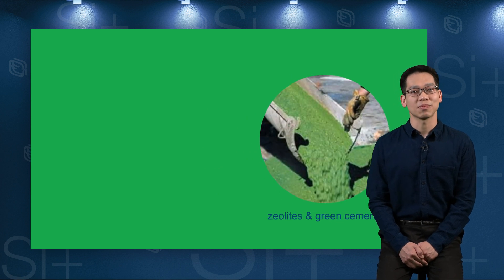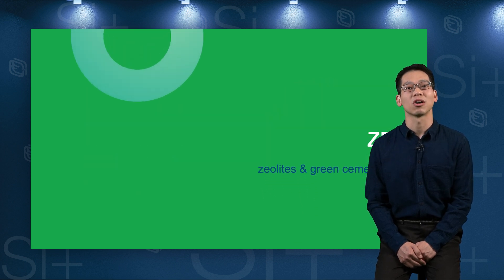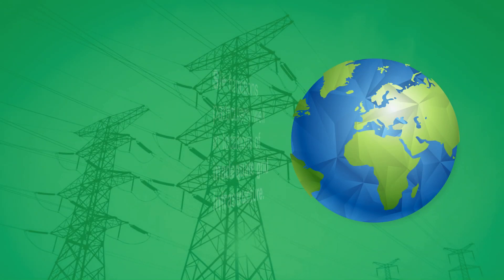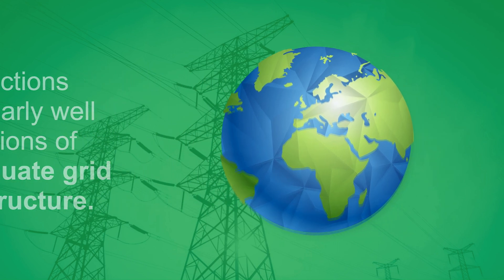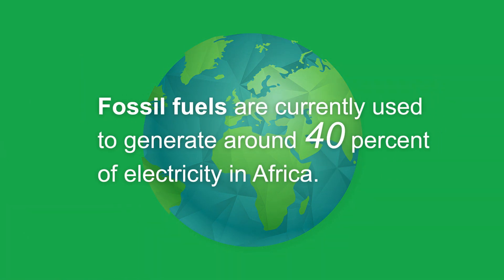The benign silicates produced from the hydrogen generation reaction are used directly for the manufacturing of zeolites and green cements as part of our zero-waste process — showing how environmental efforts can lead to holistic financial gains. SI+ functions particularly well in locations of inadequate grid infrastructure, such as Africa, where fossil fuels are currently used to generate around 40% of their electricity.